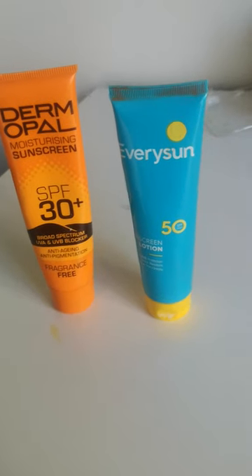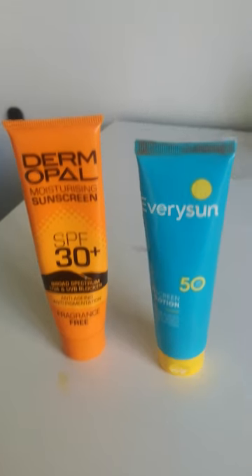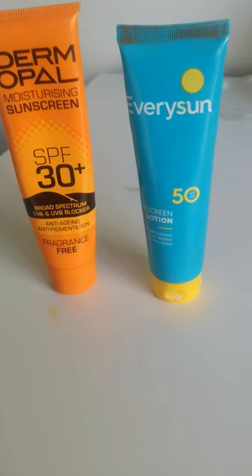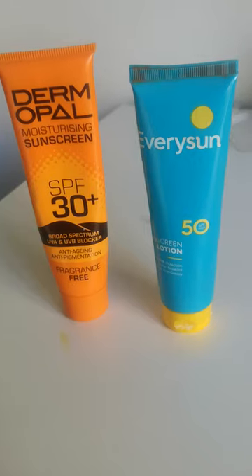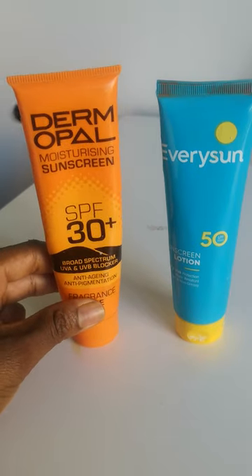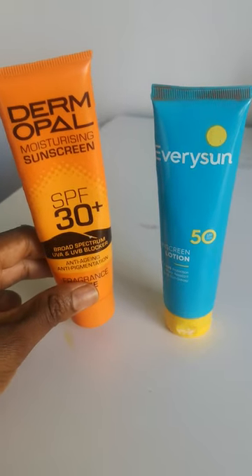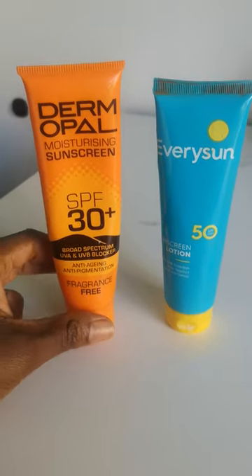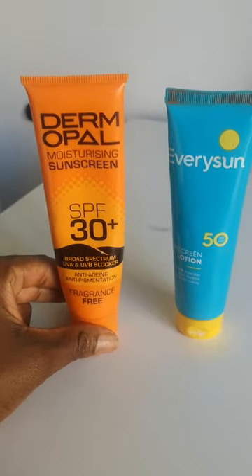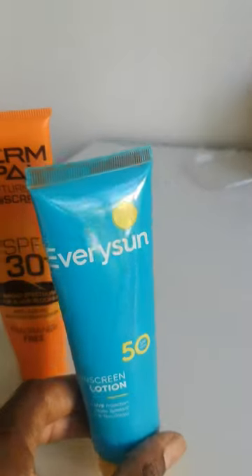Hi guys, I'm here to give you a quick comparison of these two sunscreens: the Dermpal SPF 30 and the Every Sun SPF 50. These are really good sunscreens if you have oily skin. You can use them every day under makeup, with or without makeup. It's like a moisturizer — not oily at all. As you can see, it's anti-aging, anti-pigmentation, fragrance-free, and great for your skin.